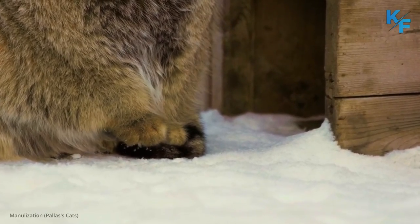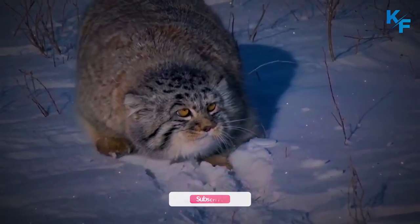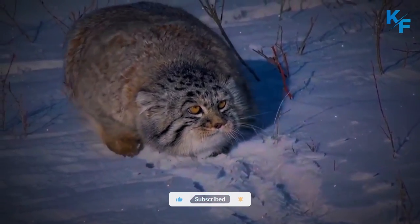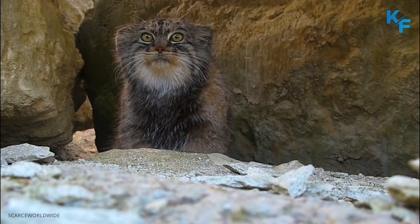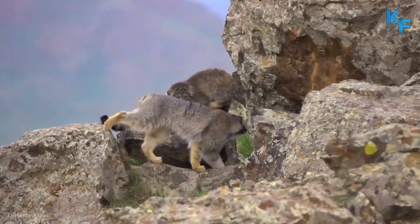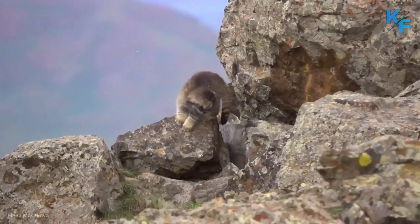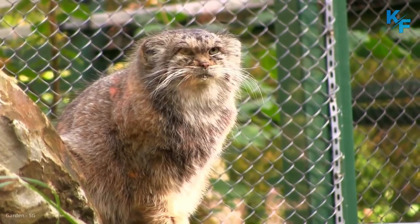Pallas cats go through two major color phases. In the winter, their coats are grayer and more uniform in color, while in the summer they have more stripes and ochre colors in their fur. They have black rings on their tails, scattered black spots on their foreheads, and dark stripes running from their eyes down their cheeks. The frosted, silvery appearance of their coats is due to the white tips on their hairs.